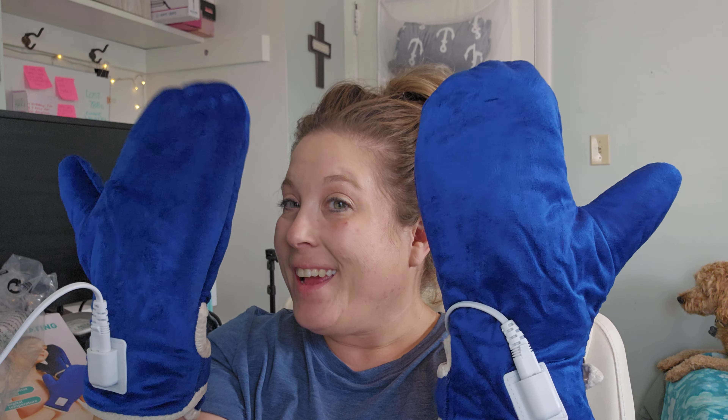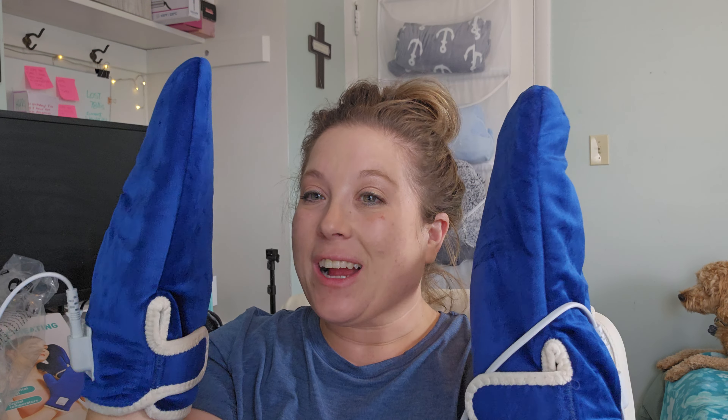If you have cold hands, problem hands, you know — you are constantly typing away and have issues with your hands, or you just use your hands a lot and you want some warm, comforting heating gloves — these things are actually really cool.